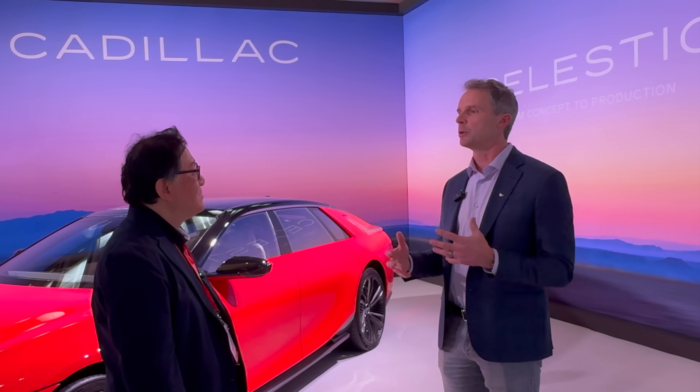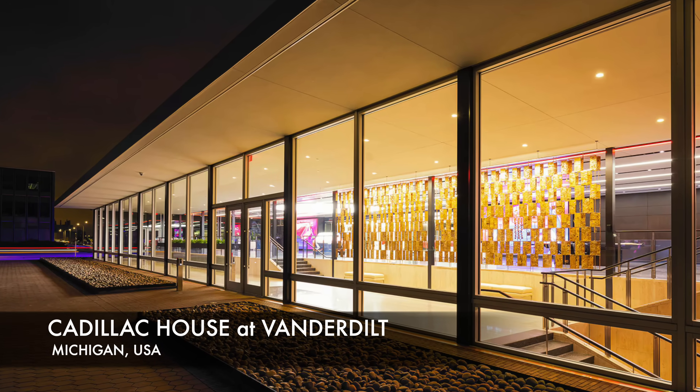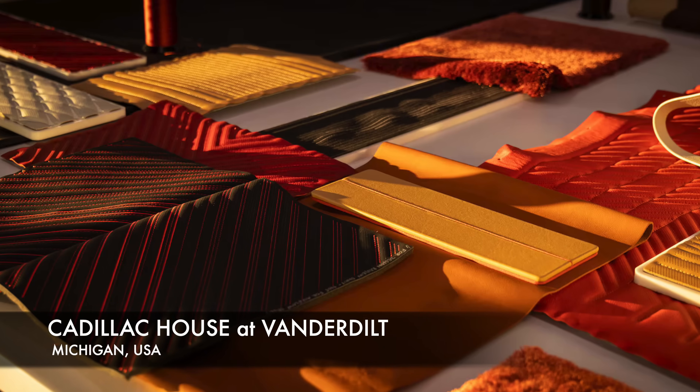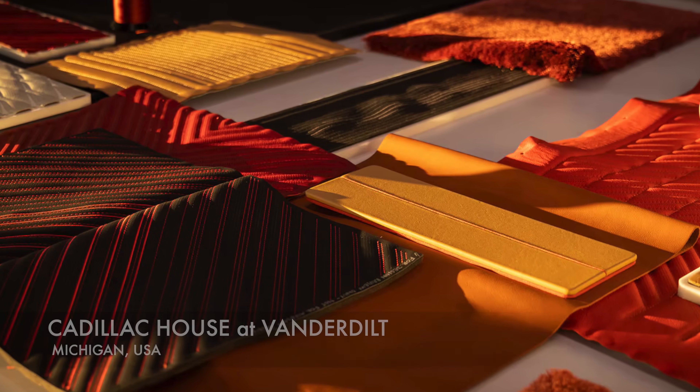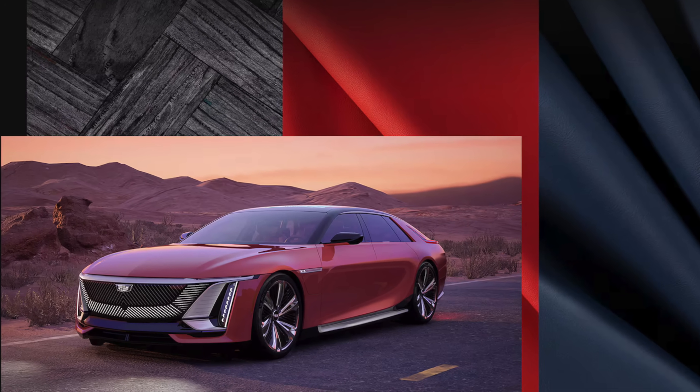One of the beauties of this car is that it's a really involving design experience for the customer. The client comes into the Cadillac House at our tech center, very near the Artisan Center where we manufacture the car, and does a full design exercise. In that space you develop your final MSRP.